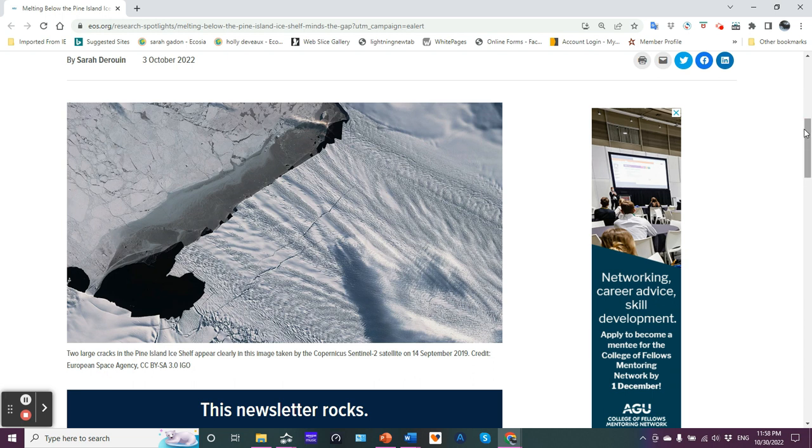Here's a photo — two large cracks in the Pine Island ice shelf appear clearly in this image taken by the Copernicus Sentinel-2 satellite on the 14th of September 2019. You can see one crack here where I'm moving the mouse, and the second one here. This is more than a crack — this is like a bloody chasm right there. This is oceanic water. That's water.